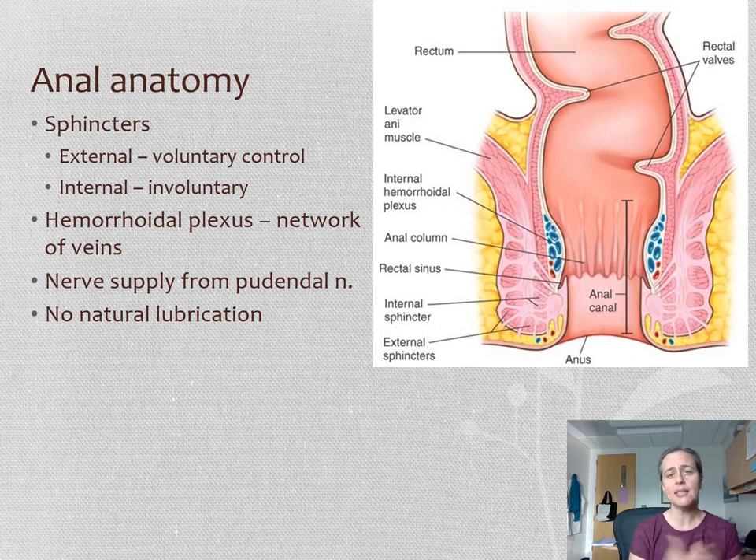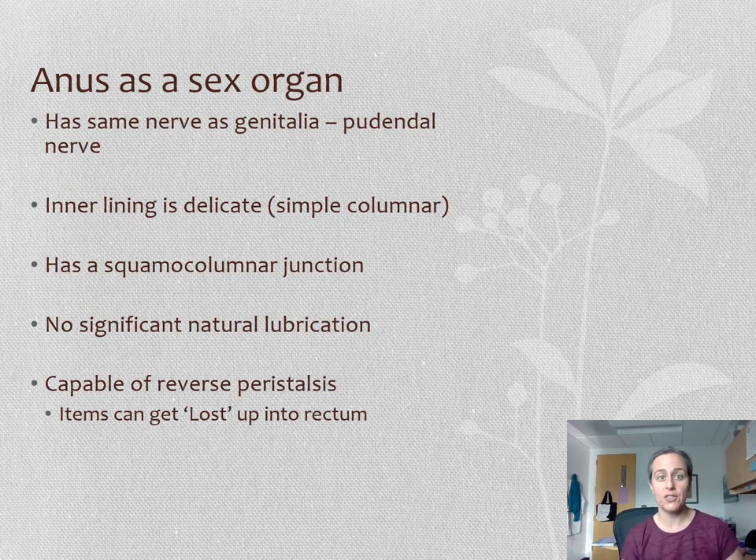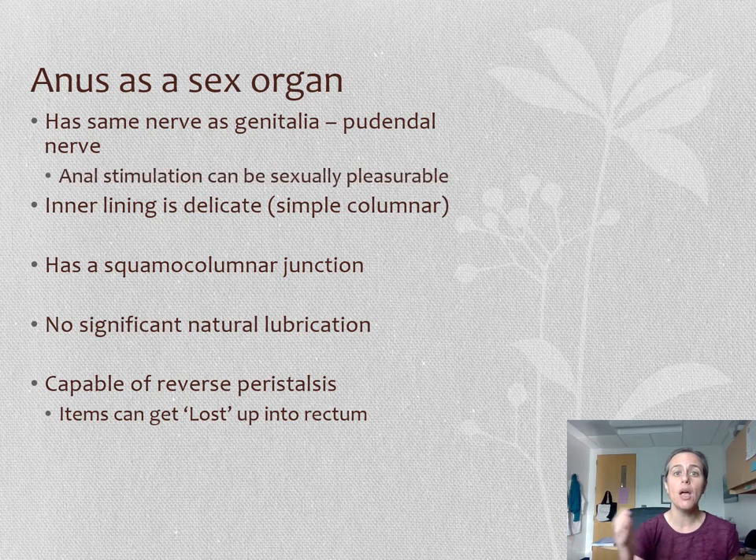There are also many veins present around the anus — shown in blue on the diagram — called the hemorrhoidal plexus. We use the word plexus when there's a whole bunch of veins, just like the pampiniform plexus in the scrotum. The anus gets its nerve supply from the pudendal nerve, which also supplies the genitalia. The anus itself does not have any lubricating or moisturizing glands to speak of — just a few to help stool pass through — so it doesn't have much capacity for natural lubrication.